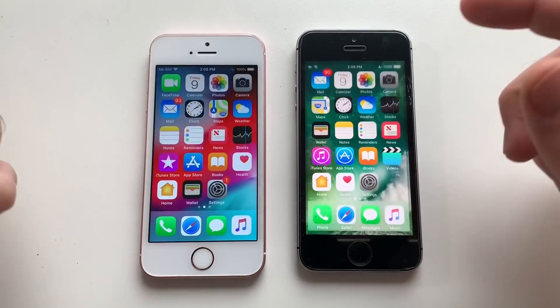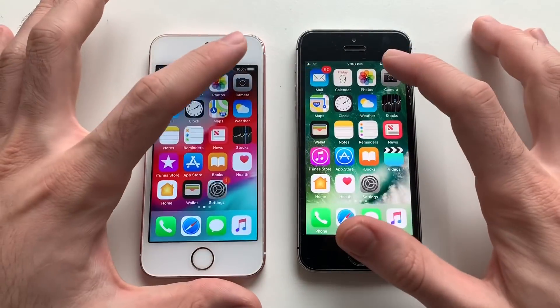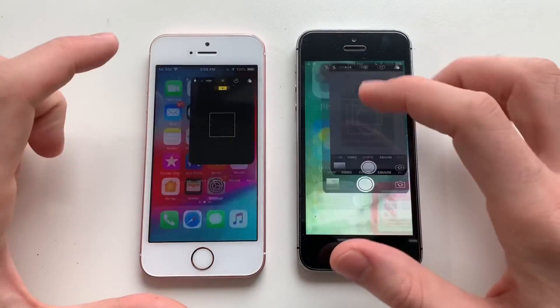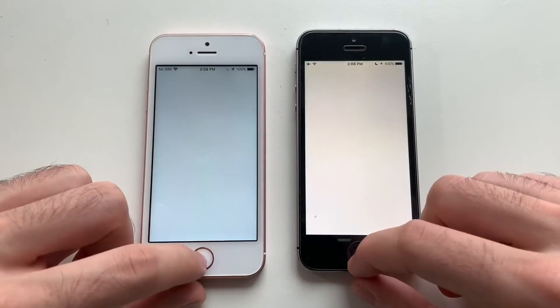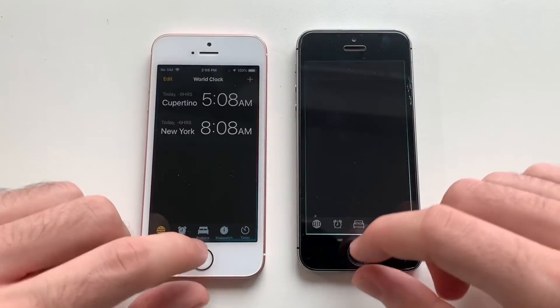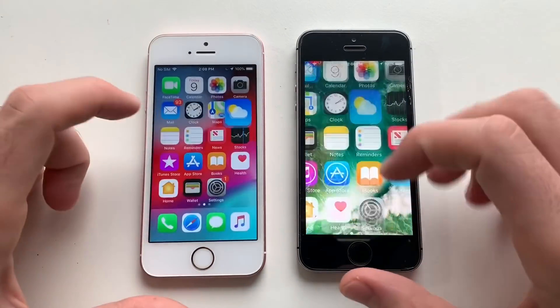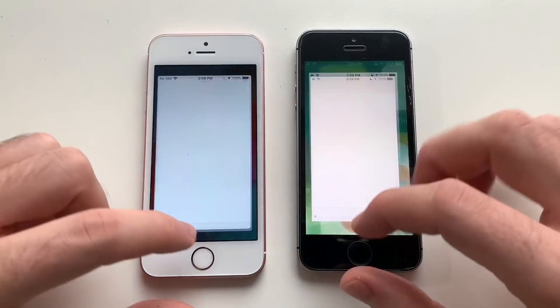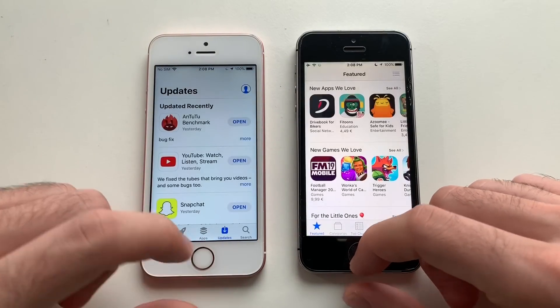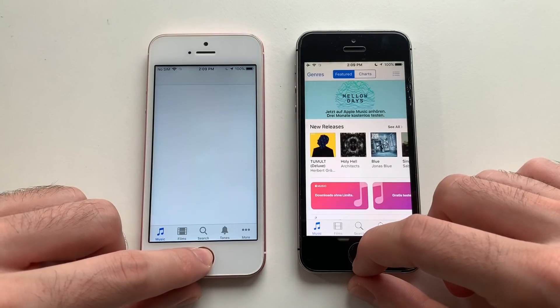That was smoother on iOS 10 though, and both phones here have nothing in the background as you can see. Calendar first up — that was exactly the same. Going for camera — slightly faster on iOS 10. Going for maps — about the same, maybe iOS 10 was slightly faster, difference was minimal. That was faster on iOS 12, good stuff. Coming for weather app — iOS 12, very nice. Going for app store — that goes to iOS 12, definitely good stuff.